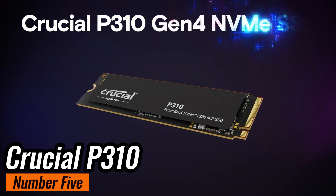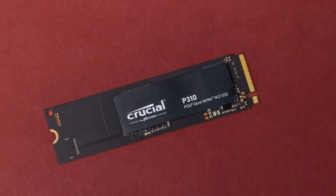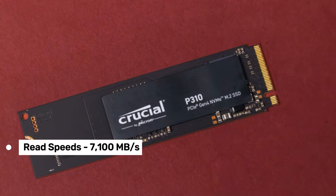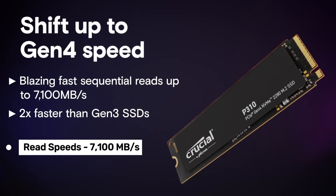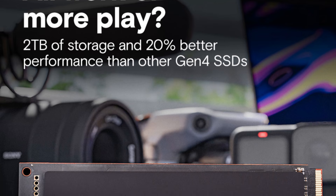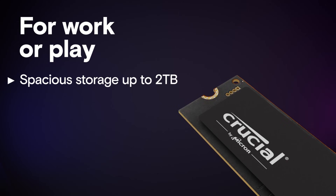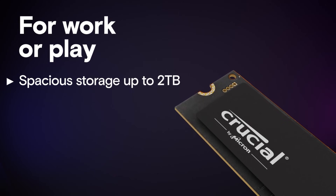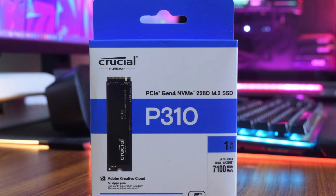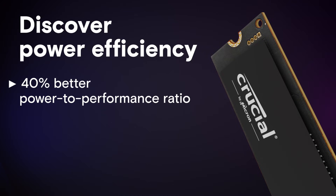Number 5: the Crucial P310, a Gen 4 SSD that brings next-level performance without breaking the bank. With read speeds up to 7,100 megabytes per second, it's twice as fast as Gen 3 SSDs, making it perfect for speeding up boot times, file transfers, and game loads. Whether you're a gamer or a productivity enthusiast, this SSD delivers up to 20% faster performance in real-world tasks like booting Windows, running Adobe apps, or working in Microsoft Excel.